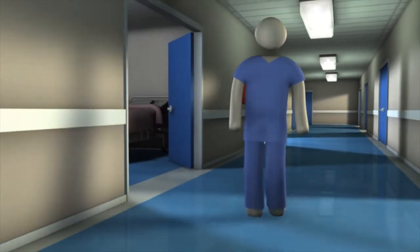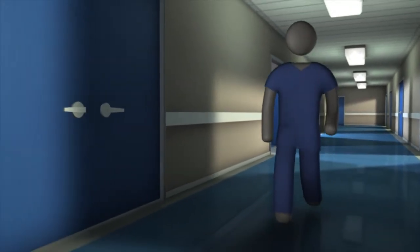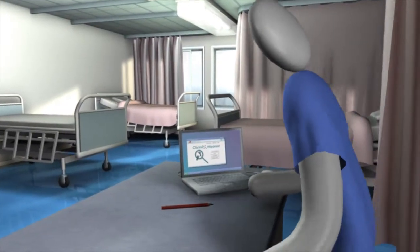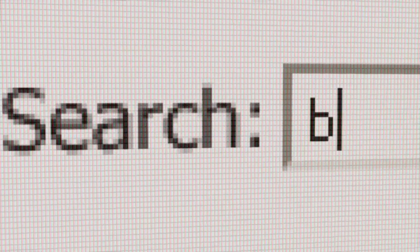Looking for something? The Klarinox Waypoint system can manage all sorts of assets. Where's the bandage trolley? With Waypoint, the easy-to-use interface means that the location of an asset is known at all times.